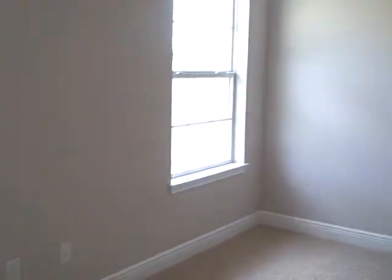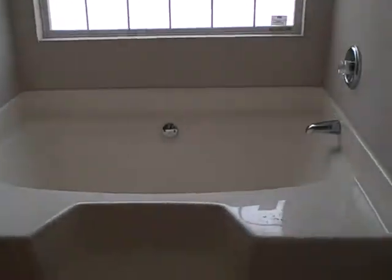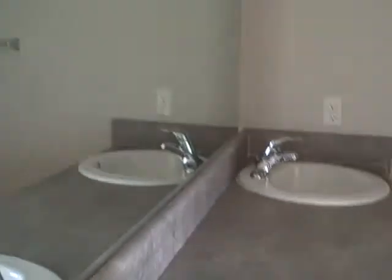Split bedroom design. Here's the master — very large walk-in closet, acrylic black window large garden tub, separate shower, double sinks, running closet.